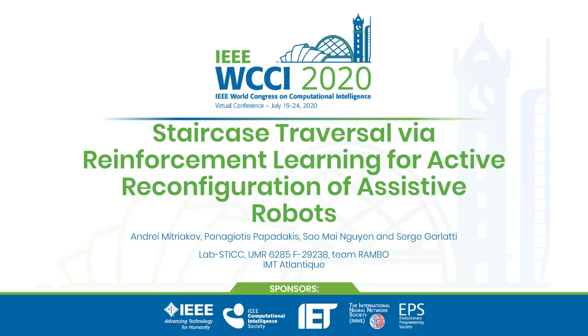Hello, I'm Andrey Mtrykov, a PhD student at IMT Atlantique, and I would like to present to you the paper Staircase Traversal VR Reinforcement Learning for Active Reconfiguration of Assistive Robots.